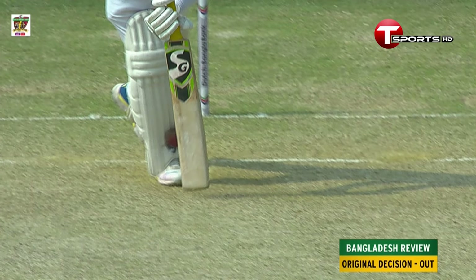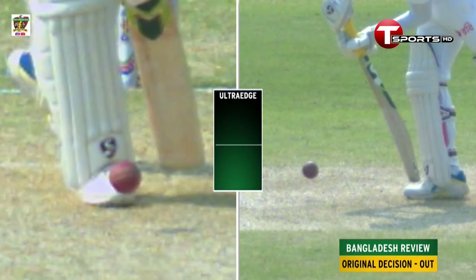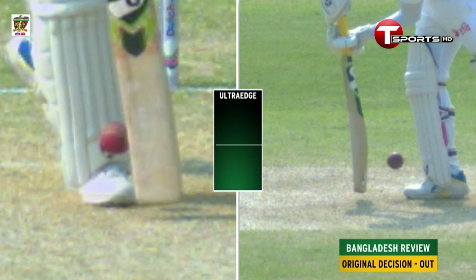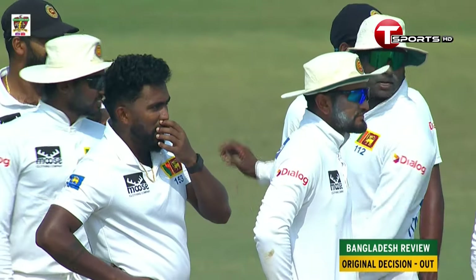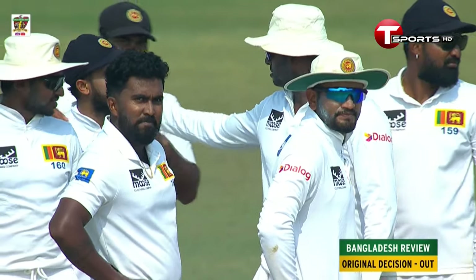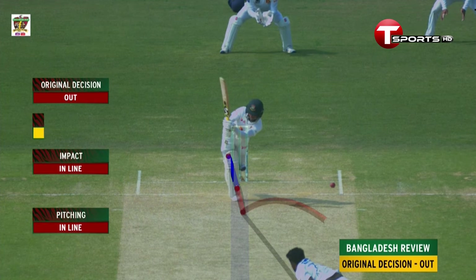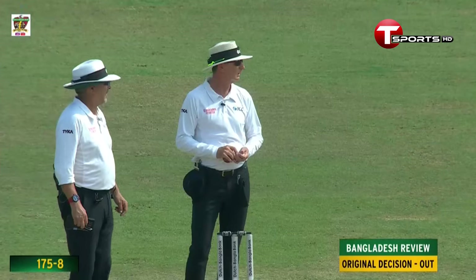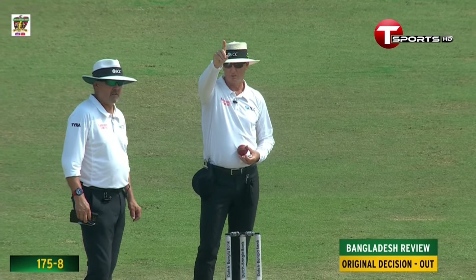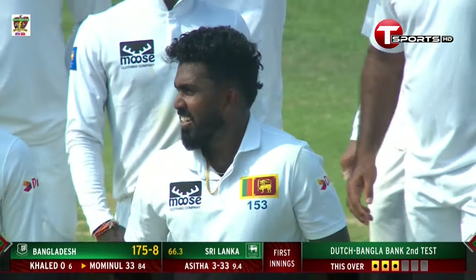It appears to have missed the back — we'll just go to ultra-edge to confirm that. Running through the gap on the left, through the pad. No ball-tracking data available. Pitching in line, impacts in line — wickets is umpire's call. Coming back on screen — you can start with your original decision of out. Signal gone, he stays with the umpire. It is umpire's call.